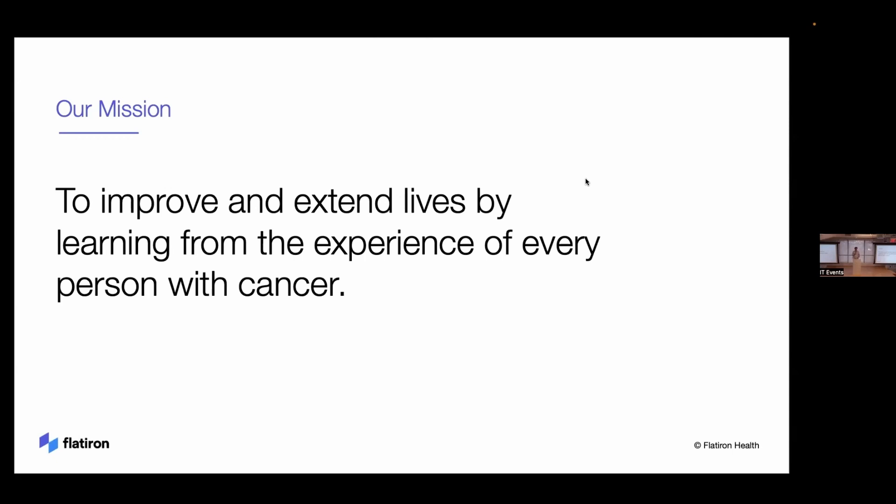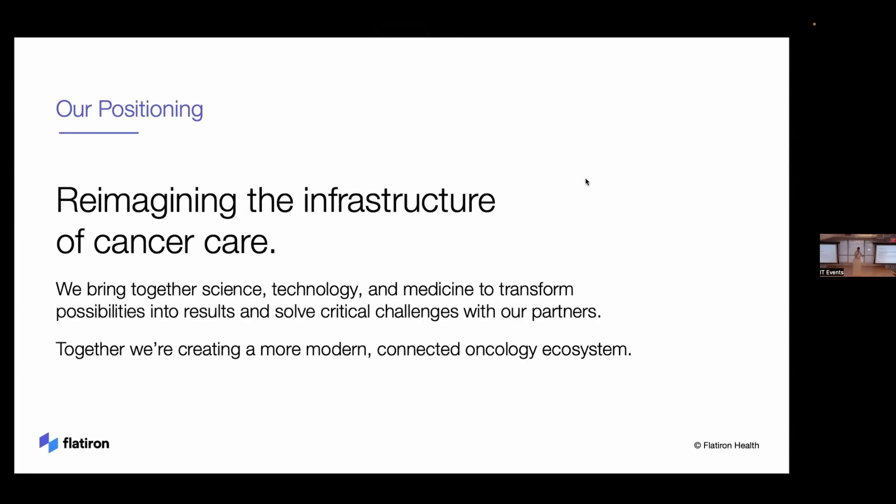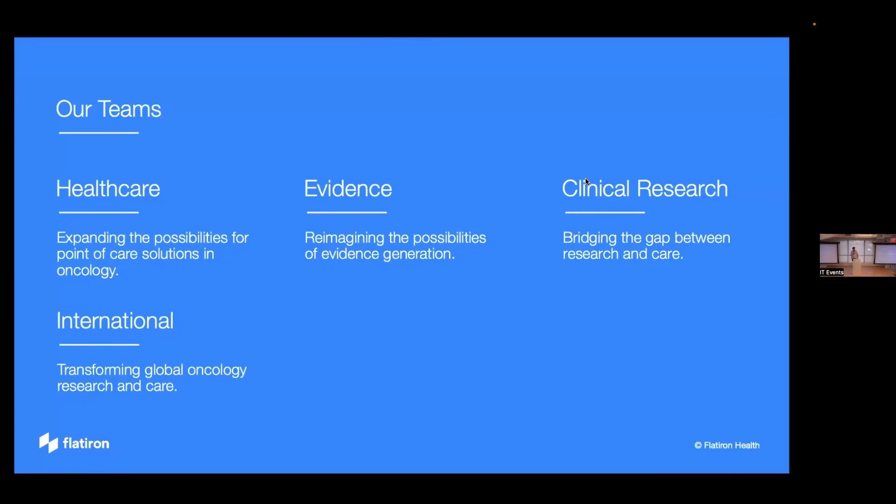Our positioning — the how — is that we're reimagining the infrastructure of cancer care. The best explanation of what we actually do is by talking through our business units. The main two are our healthcare team and our evidence team. Our healthcare team is responsible for point-of-care solutions in oncology. We're the largest provider of software systems for community oncology clinics in the United States — the software doctors type their notes into.